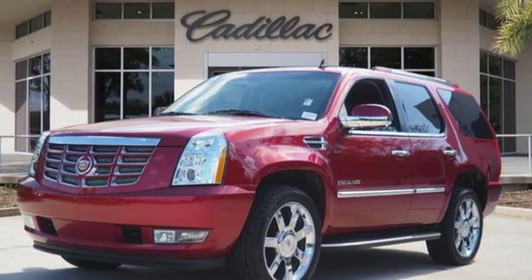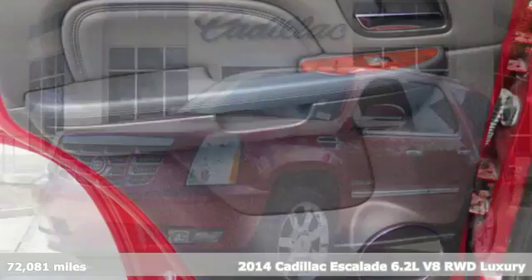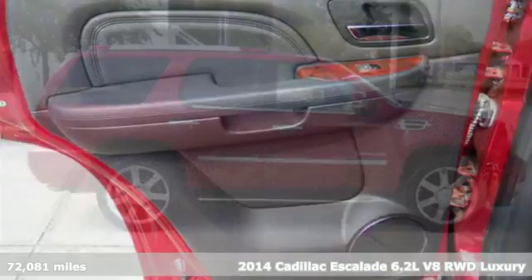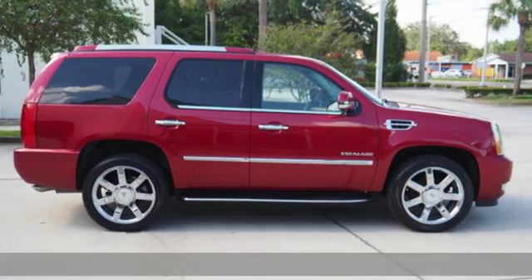It's a 2014 Cadillac Escalade. It's iconic and uncompromising and done on a grand scale. And get ready for an impressive combination of features.